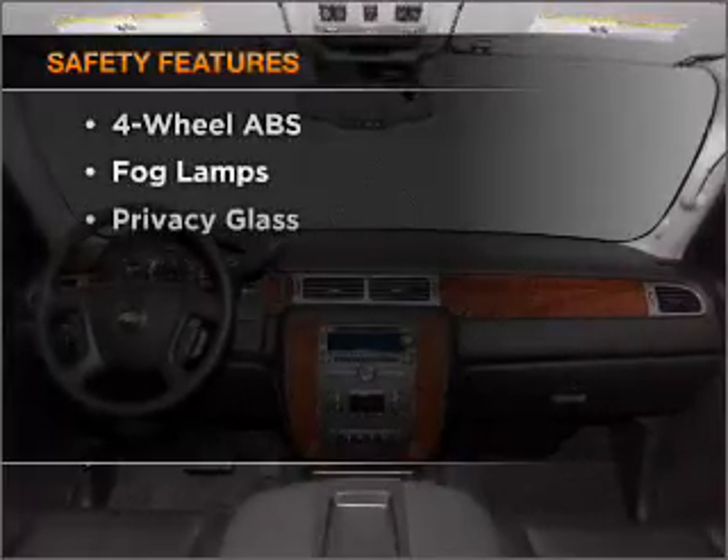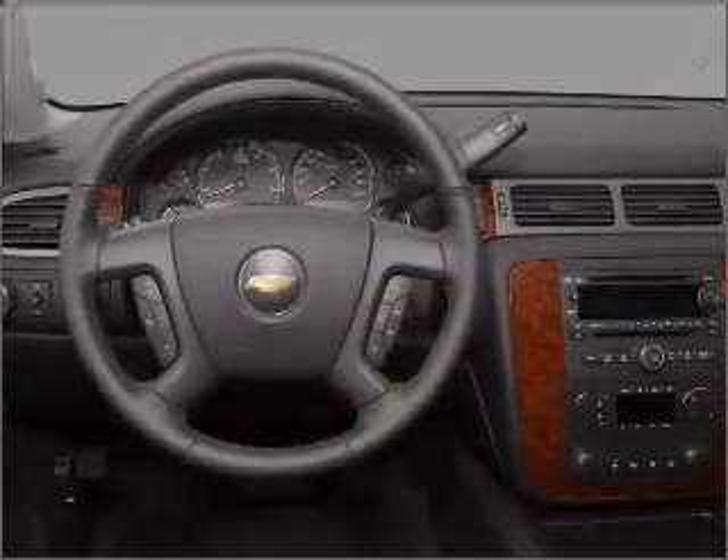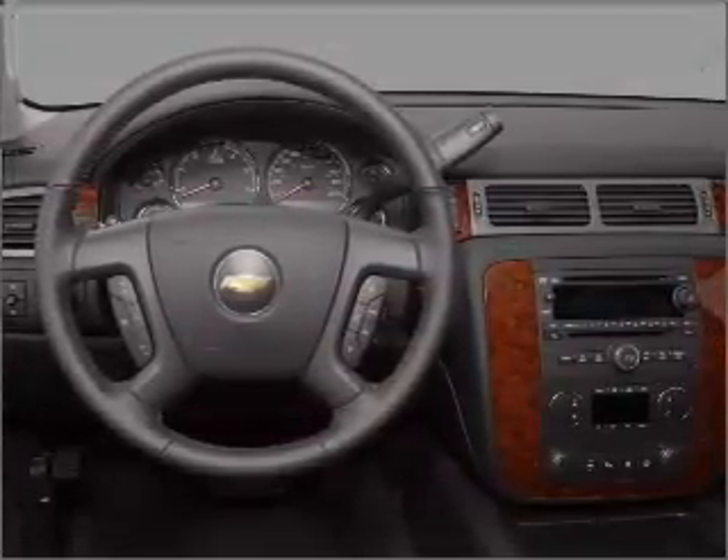And for your peace of mind, the following safety equipment is included: front ventilated disc brakes, passenger airbag, stability control, daytime running lights. Let us put you in the driver's seat today.